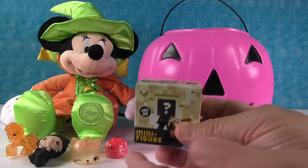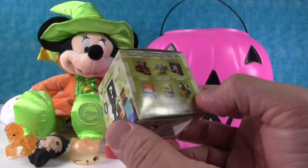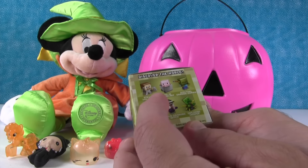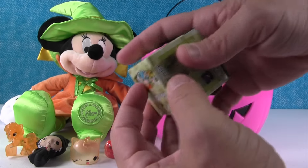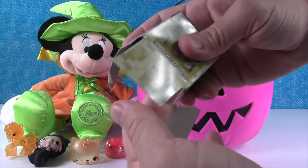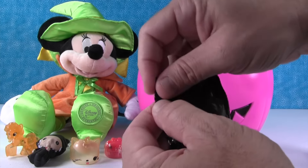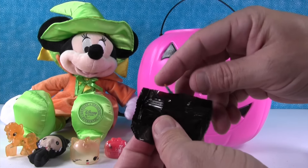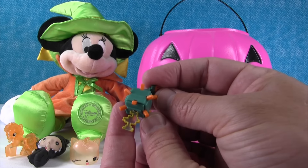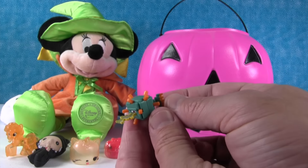Look, here's a Minecraft figure. This is the Endstone series, which is series six. Here are the people. I hope that I get Steve with shield today. Let's see who it's going to be. I got the laser firing guardian. There he is, that's a cool figure.